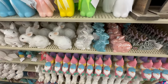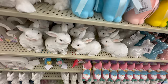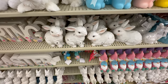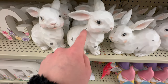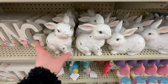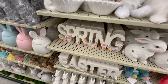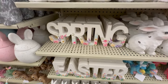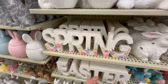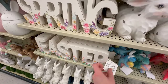Here are some shiny ceramic bunnies at $5.99 each — the little pink one is really cute. There are also some ceramic bunnies that appear to be intentionally chipped at $9.99. I really love the spring and Easter word signs — white with a little distressing and flowers on them. 'Spring' is $6.99 and 'Easter' is also $6.99.